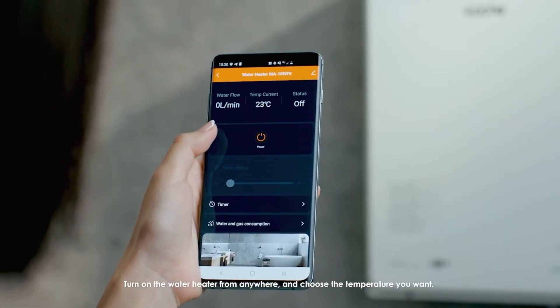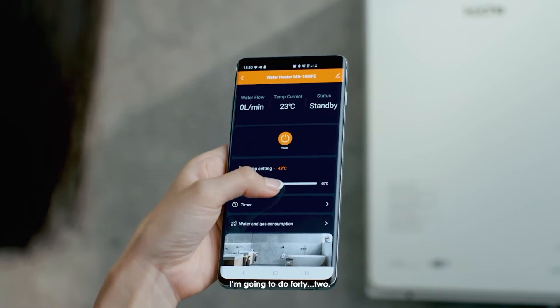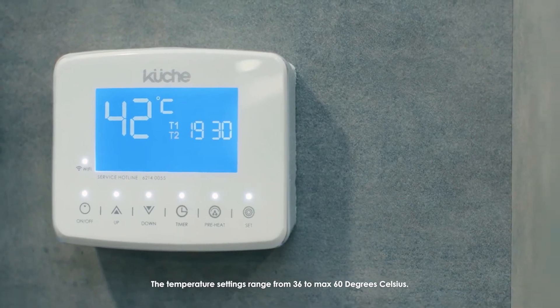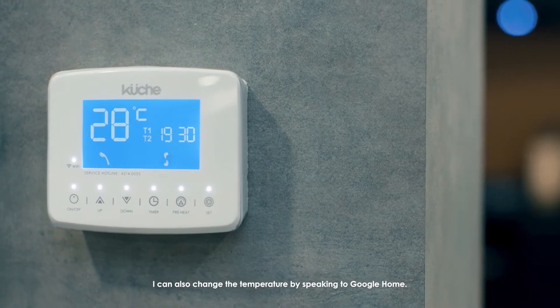Turn on the water heater from anywhere and choose the temperature you want — I'm going to do 42. The temperature settings range from 36 to a maximum of 60 degrees Celsius. I can also set the temperature with the help of Google Home.